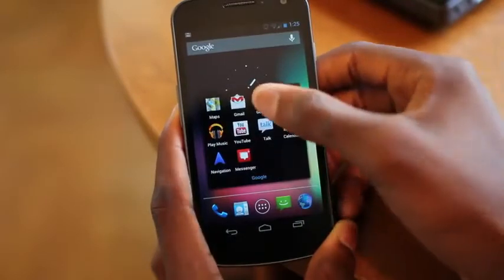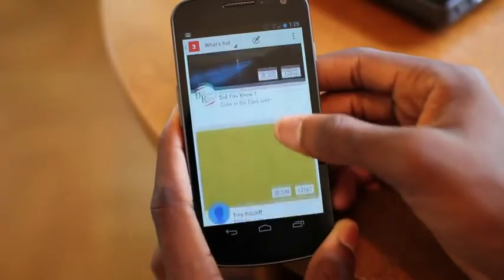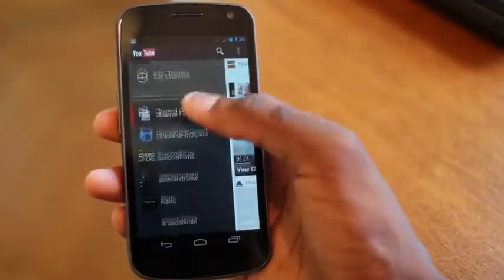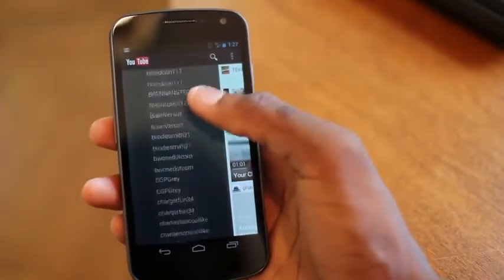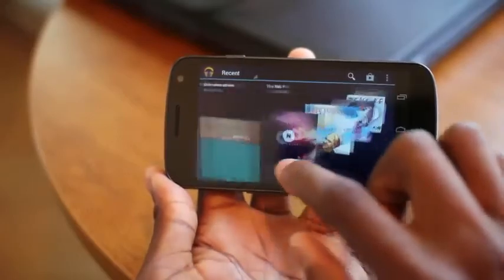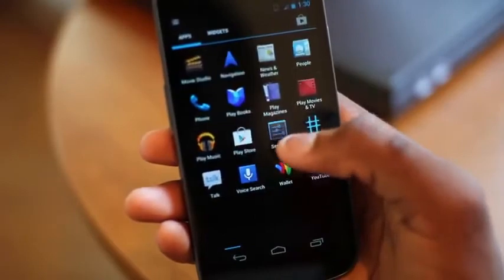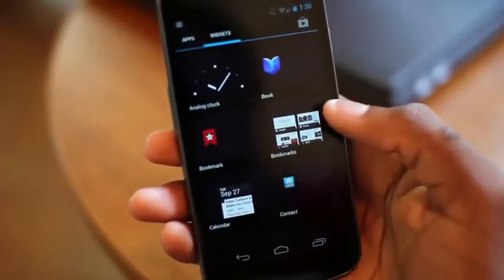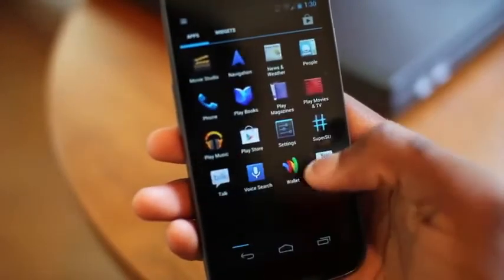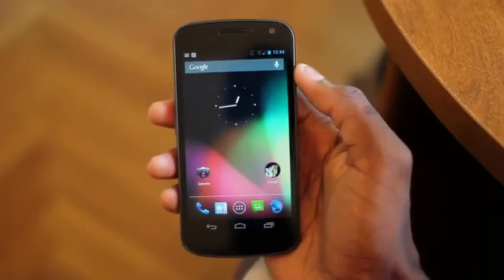A lot of people complained that Ice Cream Sandwich wasn't actually that polished, but I think Jelly Bean is definitely on a whole new level of polish. It's made this a really enjoyable and affordable option if you're looking at this over something like a Galaxy S3. I can see someone buying this over the Galaxy S3. This is definitely much more polished than before and very easy to use. But of course, last but not least, is Google Voice Search and Google Now.